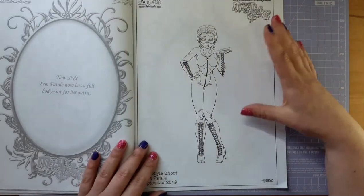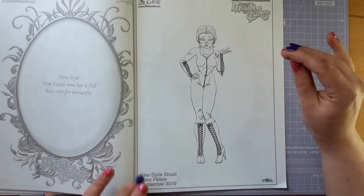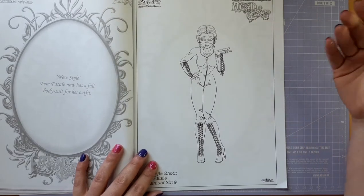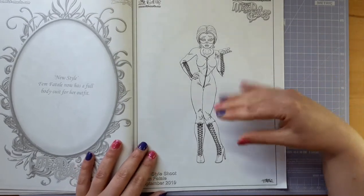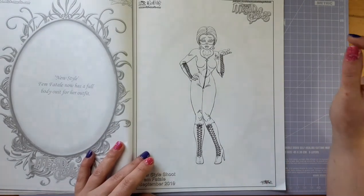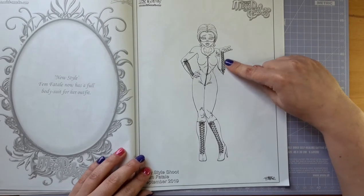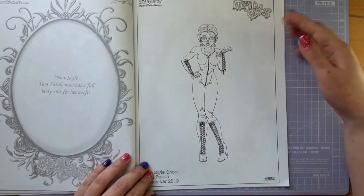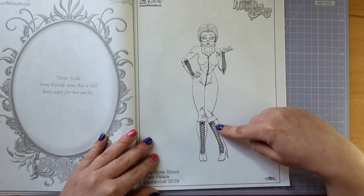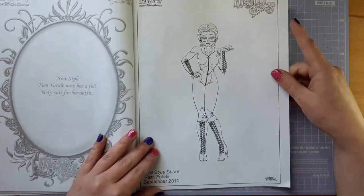This is Femme Fatale in her new outfit. I love her new outfit — she has a full bodysuit which makes her look like she's ready to absolutely kick butt. I think she looks amazing and I prefer this much more over the lingerie she had before. She looks brilliant and can you imagine how long it took to do all this lace and all these lace holes?